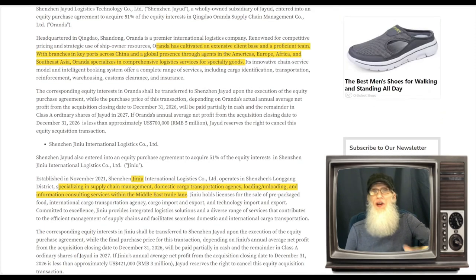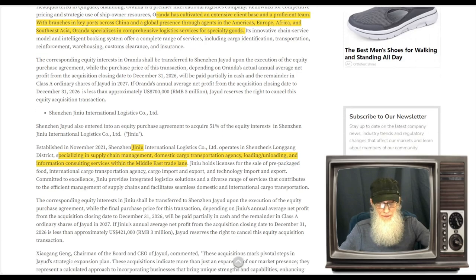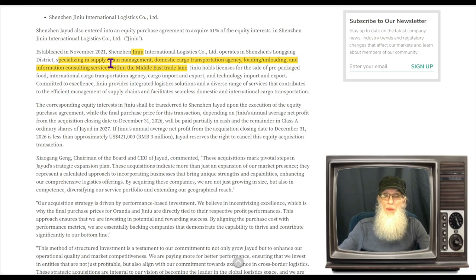Looking at the footprint of each company: Aranda has cultivated an extensive client base with branches in key ports across China and a global presence through agents in the Americas, Europe, Africa, and Southeast Asia, specializing in comprehensive logistics services for specialty goods. Jaynu specializes in supply chain management, domestic cargo transportation agency, loading and unloading, and information consulting services within the Middle East trade lane. So they've got the Philippines, the Middle East, Africa, the Americas, and Europe.